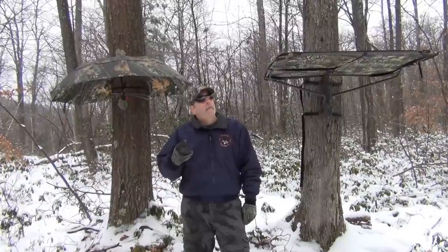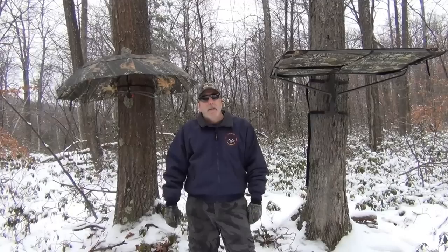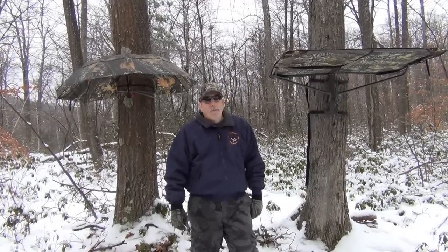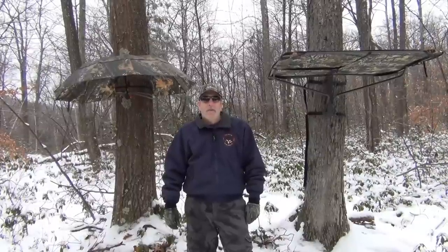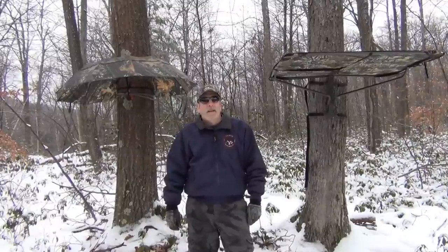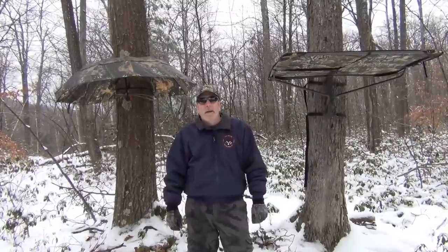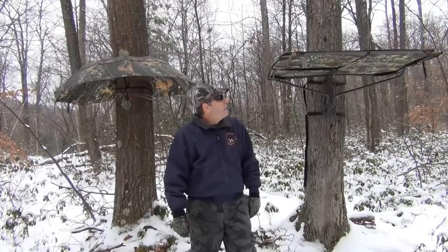A little cloudy today, may have a little bit of a mix — rain, snow, ice mix possibly this evening. Looks like Monday and Tuesday should be good, but I'm going to show you a couple options for tree stand canopies to keep the rain off you. That cold rain when it's in the 40s or high 30s, going down your neck — that's one of the worst things. That's going to drive you out of the woods more than anything.